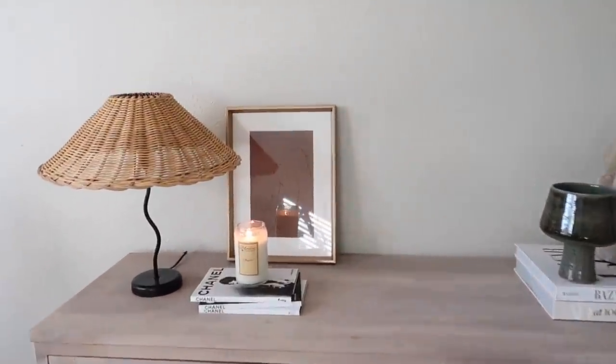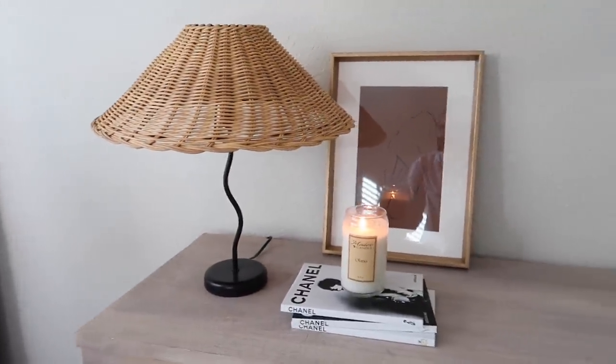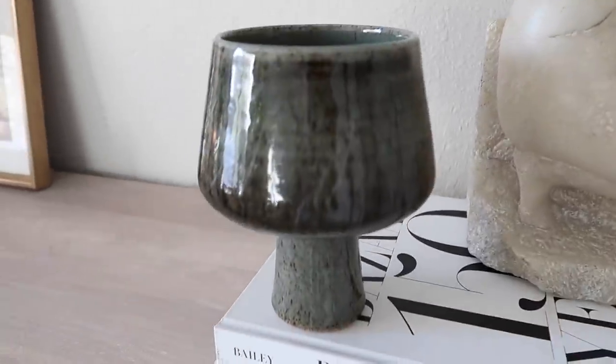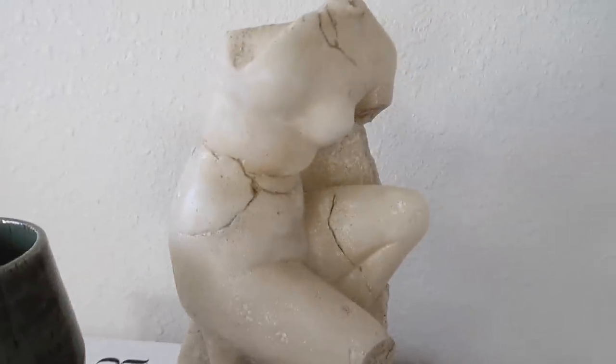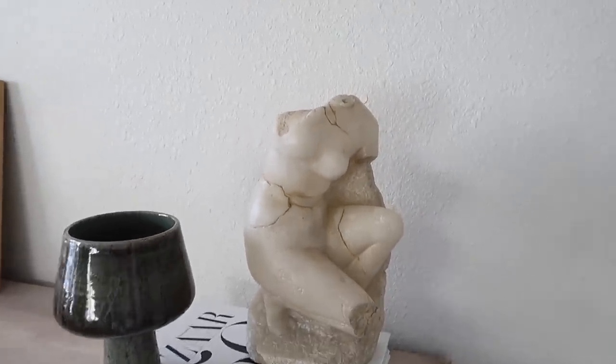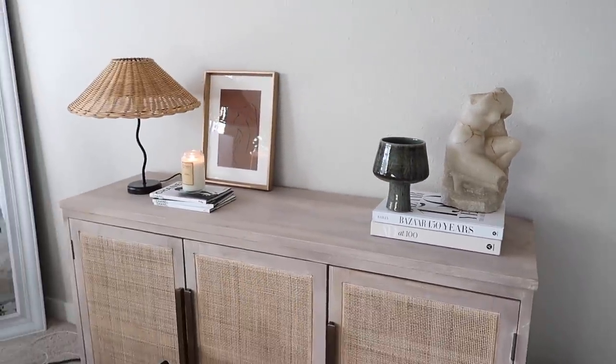Here's our little vignette that we styled together. It looks so good, you guys. Any time I use this lamp, I just love it so much. And these pieces are actually vintage — I got this one from Seattle, and this one I got from an antique mall, but I'm almost certain it's from Restoration Hardware. I've seen something super similar online, but I was lucky to find it in a vintage shop.